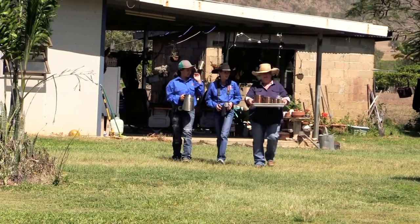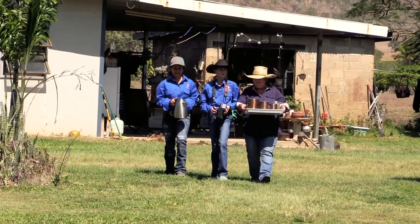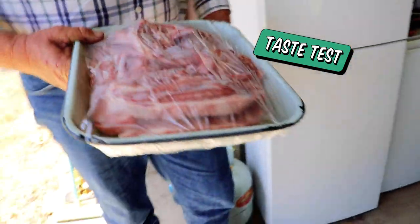We might go and have a cup of tea. Sounds like a plan — are you hungry? I'm starving! We might cook some chops for lunch so you get to taste what our lambs are like.